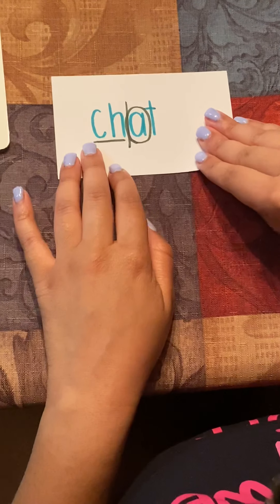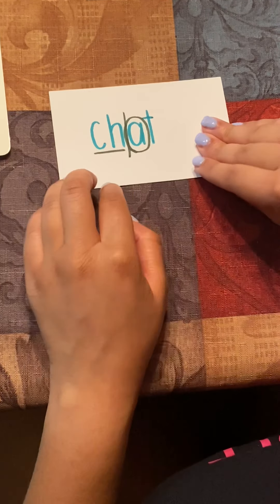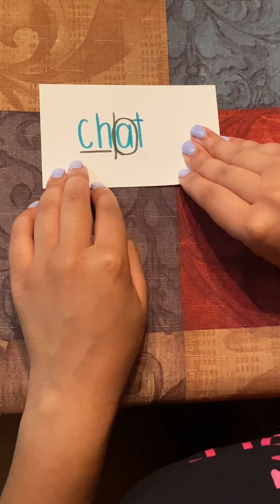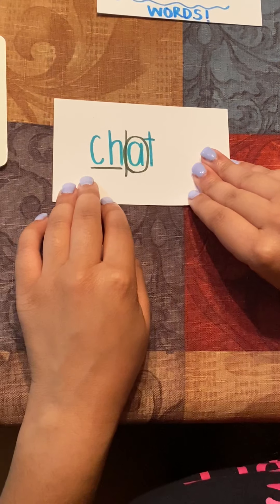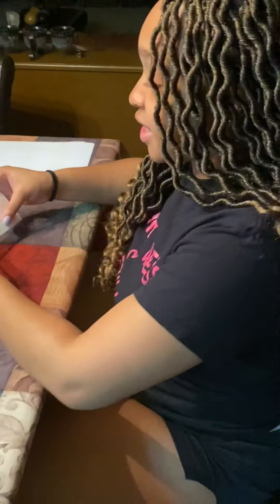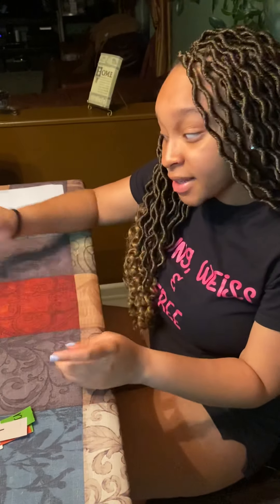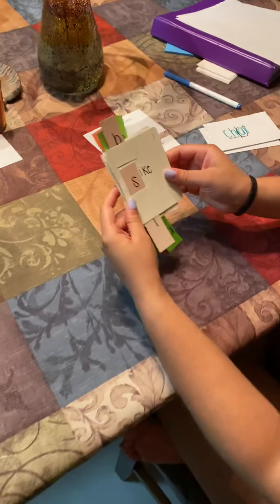Our last word is chat. CH-AT, C-H-A-T. A sentence for the word chat could be: oh my, you give so much back chat. So that is the end of our CVC and CCVC words. At any point, if you need to stop the video or rewind, please do so. I really want you guys to understand these words because these are easy and simple words that you learn in school and that you will use someday in everyday language. Next, we will move on to our word cards.